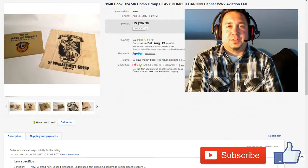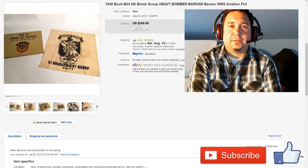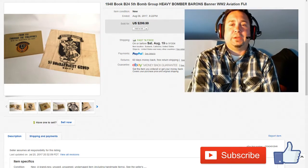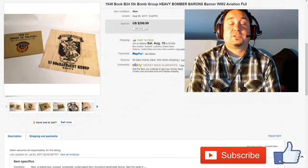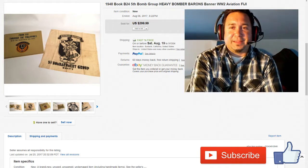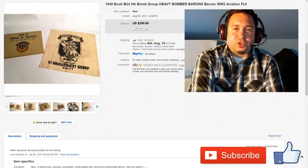Hey everyone, Chris the Thrift Shop Hustler here, going to do a What's Sold on eBay this week. It is Sunday, we had a bunch of sales this week, and I kind of wanted to go over some of the stuff I sold and dive a little deep on it and show what's up.